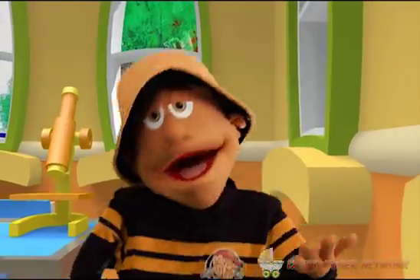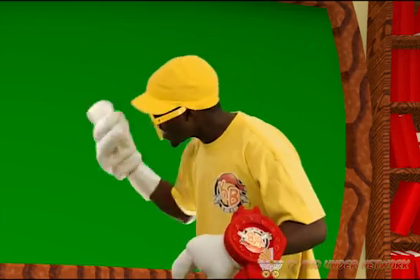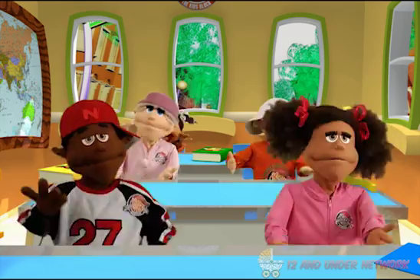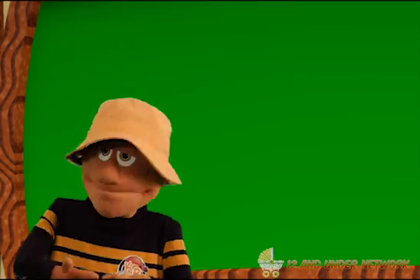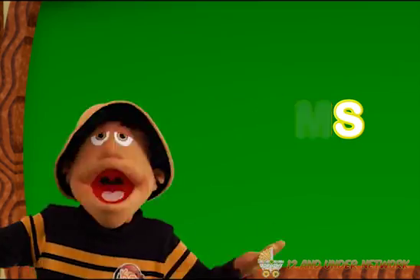Yeah, Dinky! Dinky! Okay, Dinky, show us what you know. Are you all ready? Yeah! Chalkboard, help me out. Wow, this is cool. I feel like a teacher.